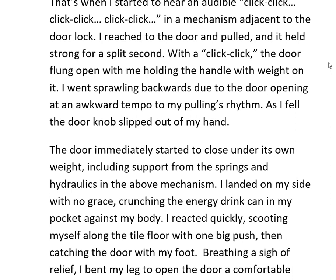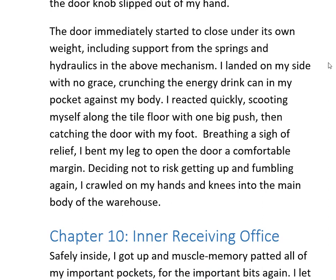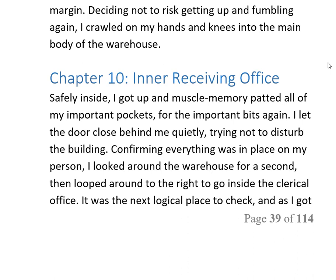I reached for the door and pulled — it held strong for a split second, then with a click the door flung open. I sprawled backwards as the door opened at an awkward tempo relative to my pulling, and the doorknob slipped out of my hand. The door immediately started to close under its own weight from the springs, hydraulics, and overhead mechanism. I landed on my side, crunching the energy drink can in my pocket. I reacted quickly, scooting along the tile floor with one big push and catching the door with my foot. I bent my leg to hold it open, then crawled on my hands and knees into the main body of the warehouse.